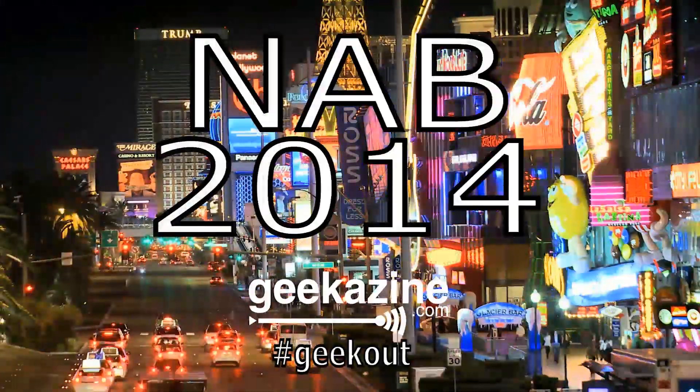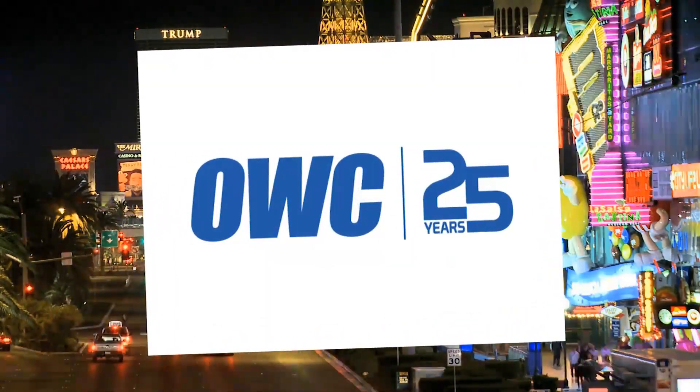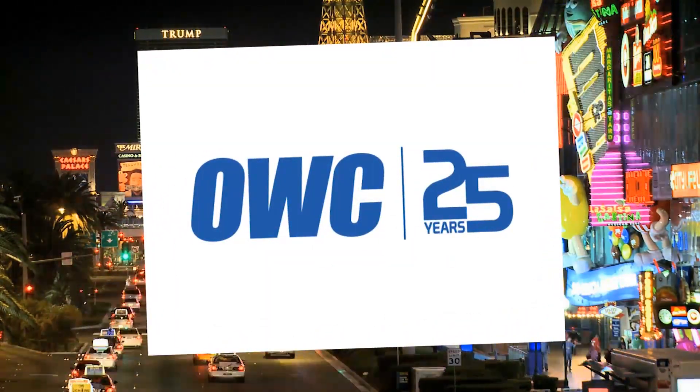Hey everybody, Jeffrey Powers. We're going to take a look at the Sony A7S, and we're going to do that next. It's Geekazine's coverage of NAB 2014, and it's brought to you by our friends over at Otherworld Computing, celebrating 25 years.